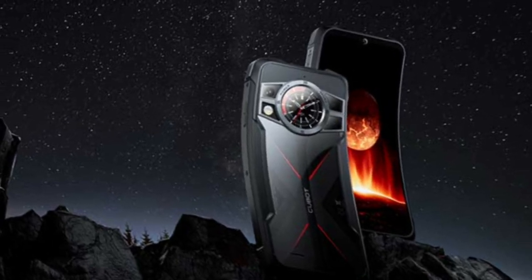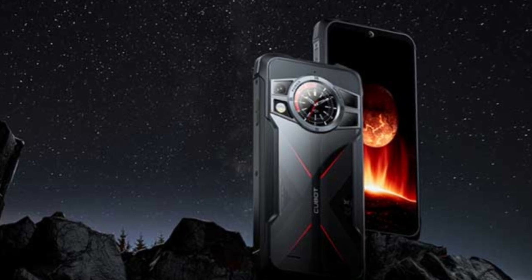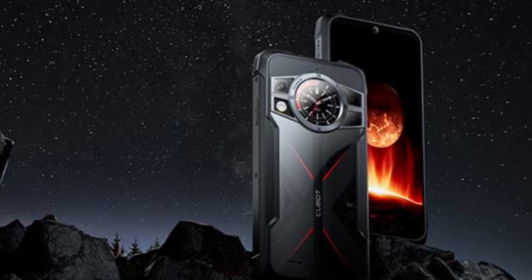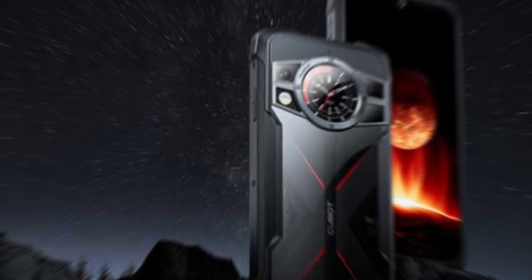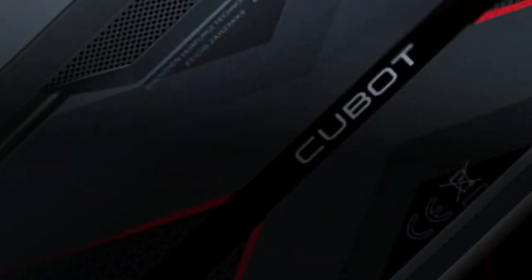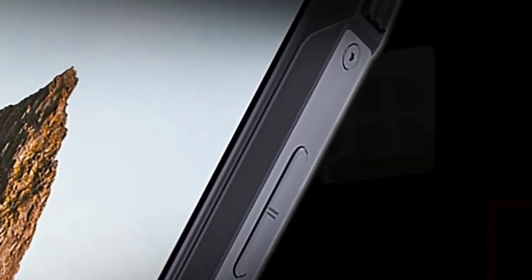The camera setup on the Cubot King Kong 9 is nothing short of impressive. With a 100-megapixel main sensor, a 24-megapixel night-vision camera, and a 0.3-megapixel depth sensor, this device offers photography capabilities that are typically unheard of in reasonably-priced IP68-rated smartphones.